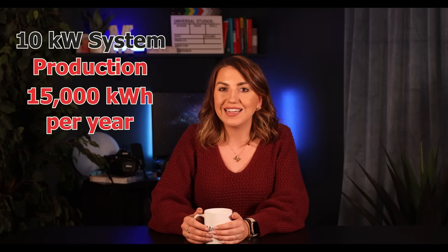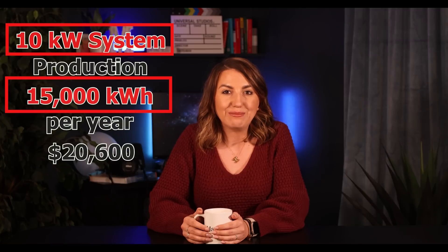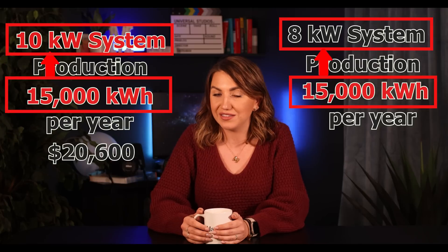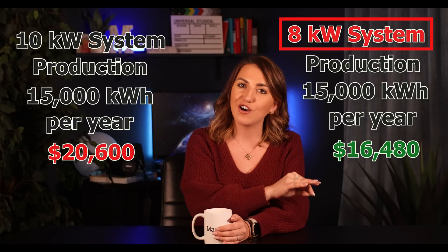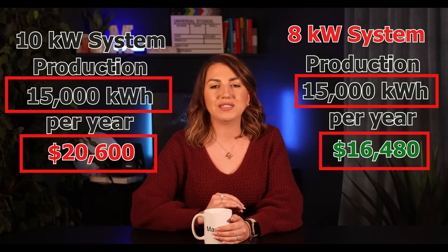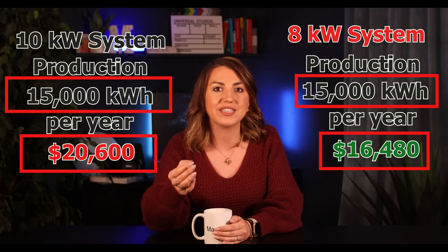There are many tools that can be used to determine how much power solar will produce using different equipment on your specific roof. Make sure the production numbers they are estimating are accurate and feasible. Some companies will actually manipulate those numbers to make it look like their system will produce more, so that their quote will have a smaller system size and ultimately a lower cost. If you notice a big discrepancy between your quotes, ask the salesperson why. Have them send you a copy of their production calculation, or use one of the free online tools to verify the numbers. I'm actually working on a future video covering how to verify production numbers using the online tools available.